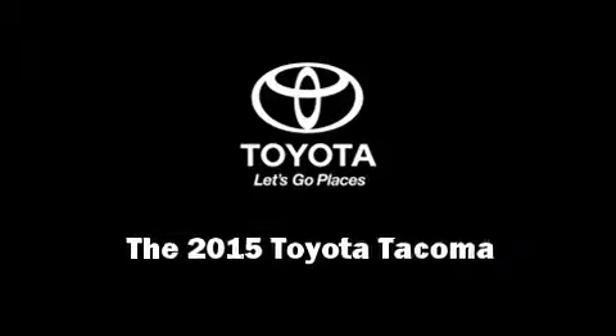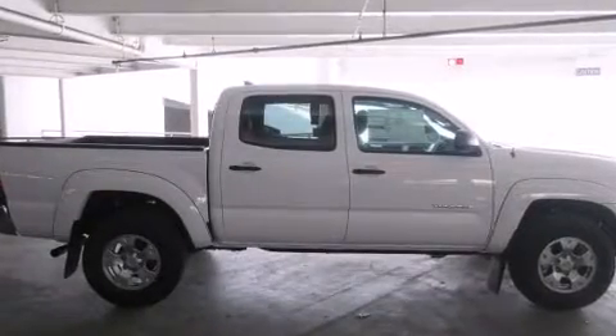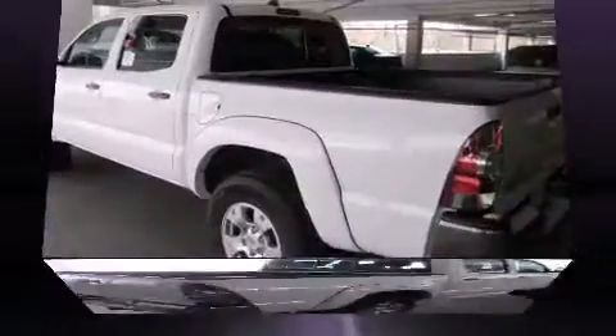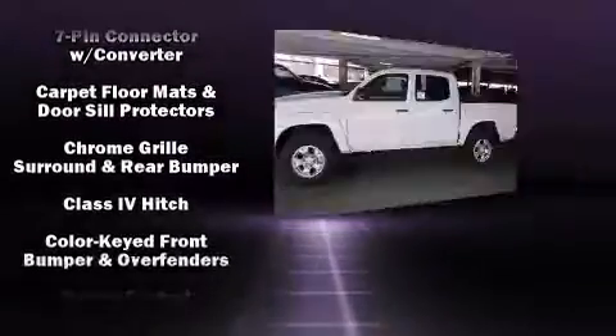Discerning drivers will appreciate the 2015 Toyota Tacoma. This four-door, five-passenger truck is ready to drive off the showroom floor. It features four-wheel drive capabilities, a durable automatic transmission, and a four-liter, six-cylinder engine.